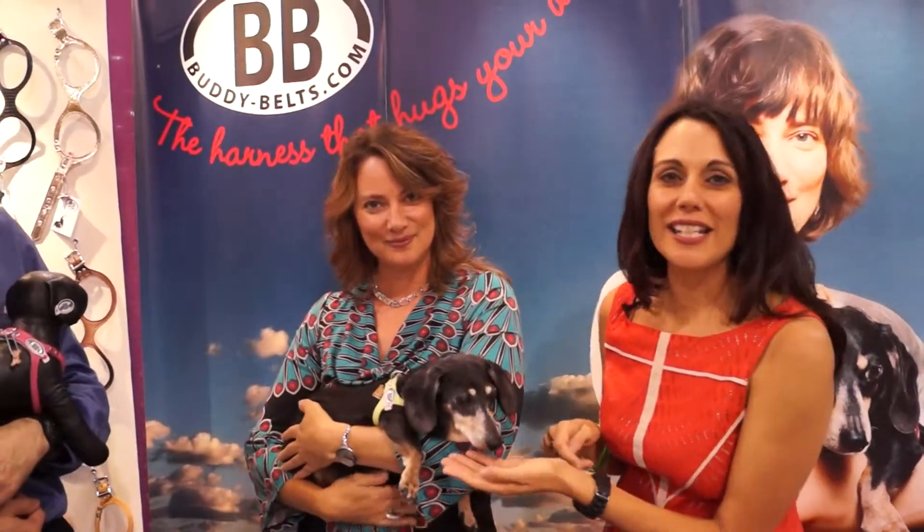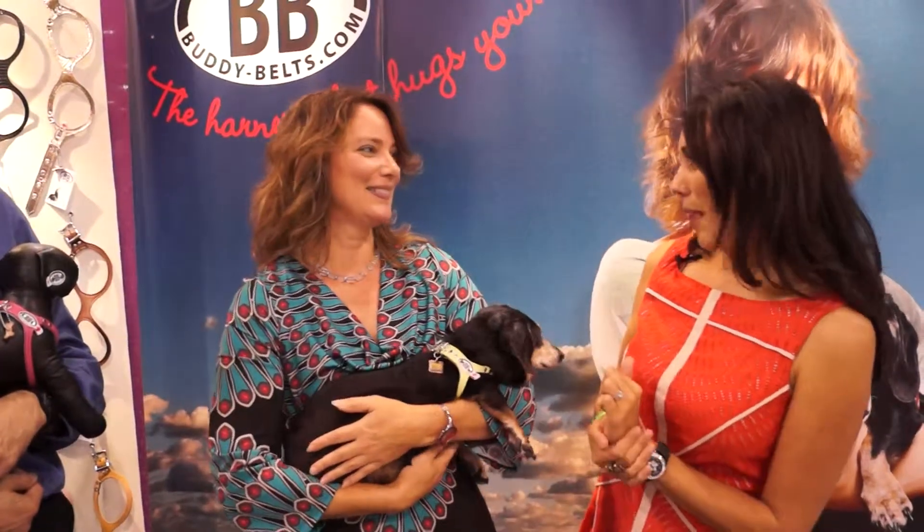We're here at the Total Pet Expo in Chicago. It's our very last interview of the show, and my heart is melting. I'm here with Buddy from the Buddy Belt — he's a 17-year-old dachshund — Roxanne, his mommy, and David, who is the new accounts manager for Buddy Belt.